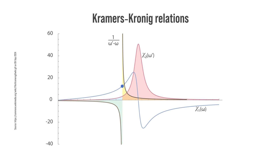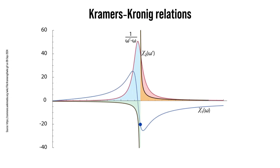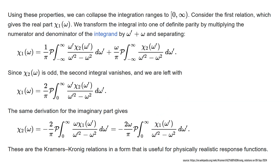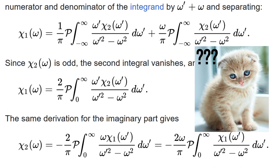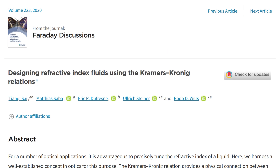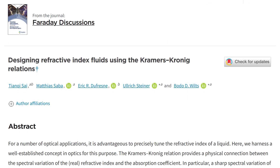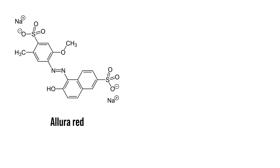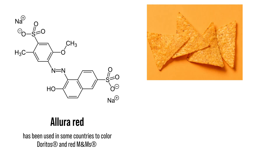The principle behind this can be explained thanks to the Kramers-Kronig relations. I'm not a mathematician, I'm not even going to try to understand this thing, but apparently there is a relation between the refractive index of a solution and its absorption coefficient. So, four years ago, some scientists from Switzerland realized that you can use absorbing molecules, like food coloring agents — for example, Allura Red, used in some countries to color Doritos and red M&Ms.